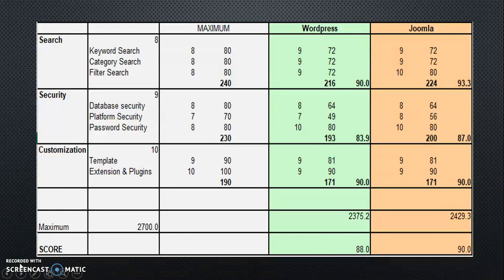The next factor is Security. WordPress is getting 83.9 and Joomla is getting 87. That is because WordPress is most used for beginners, and Joomla is more complex and more suitable for advanced users.